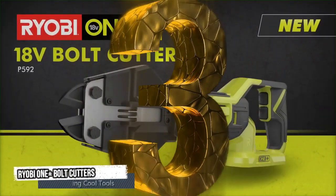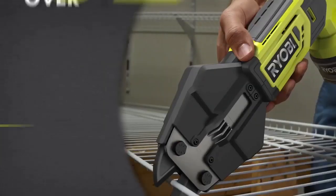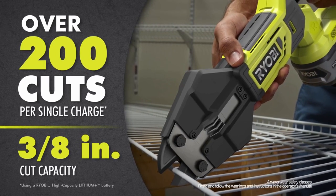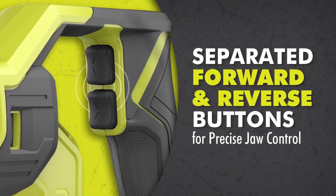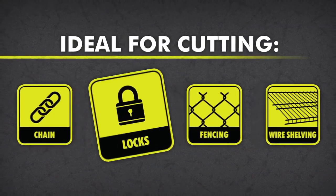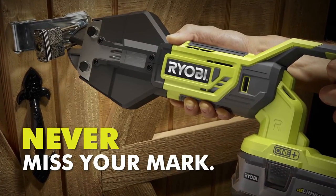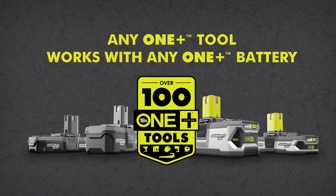Third tool: Ryobi One+ Bolt Cutter. Introducing the power and versatility of the new bolt cutter from Ryobi. Skip the fatigue of manual bolt cutters. With over 200 cuts per single charge, its high-steel capacity up to 3/8 of an inch allows it to power through the toughest materials. Separate forward and reverse buttons provide precise jaw control, making this an ideal tool for chain, locks, fencing, wire shelving, and more. With its innovative design, you'll never miss your mark. The new Ryobi One+ Bolt Cutter joins the family of One+ tools that all work with any One+ battery.